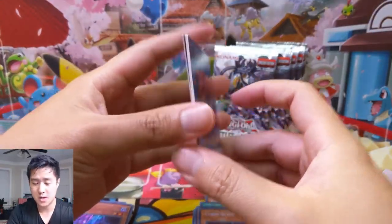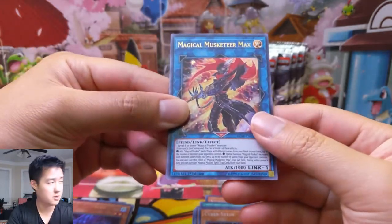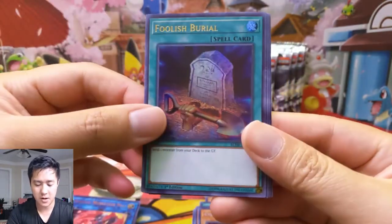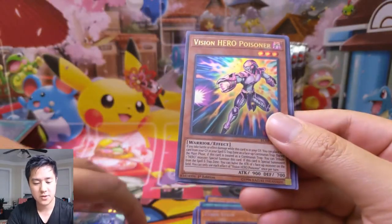I think it was Dark Hole, Cyber Stein, Ultimate Dragon, Megamorphs or something like that, and then boom — you're dead. Magical Musketeer Max. Foolish Burial. Elemental Hero Stratos.